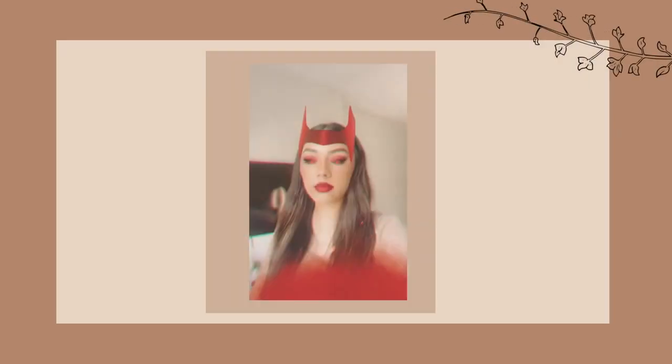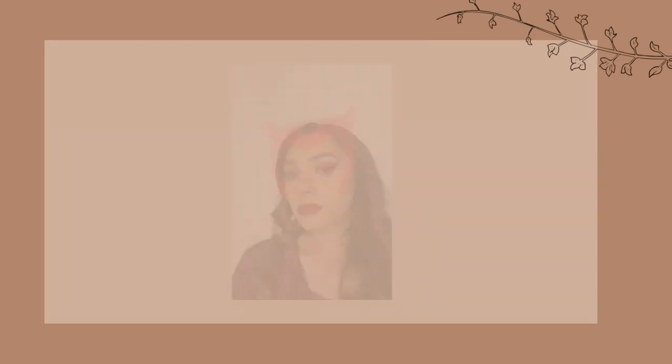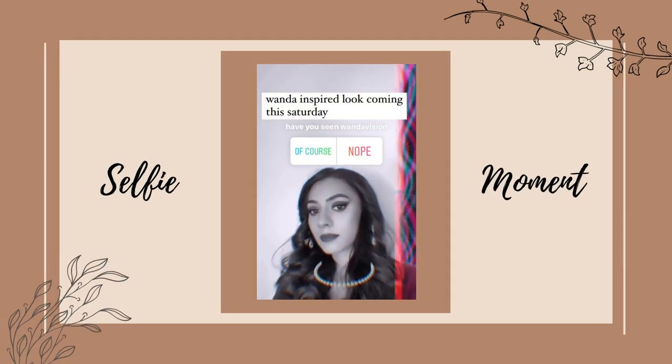So this is my WandaVision inspired look. I tried to make my curls big, voluminous and bouncy like hers are towards the end of the show when she has her costume on. I don't have her costume but I threw on a burgundy top — her outfit is like a deep red slash burgundy. She has pretty natural makeup on the show and her signature red lips, so I wanted to emulate her vibes with this look.